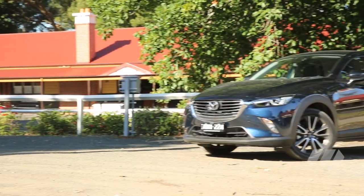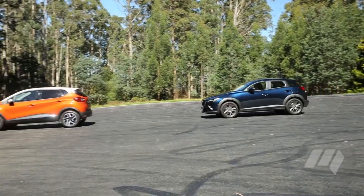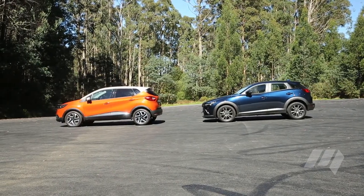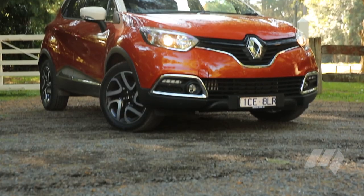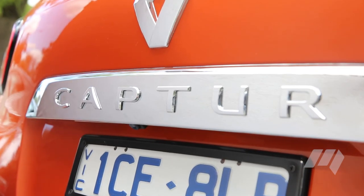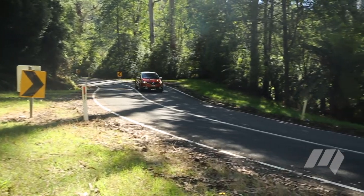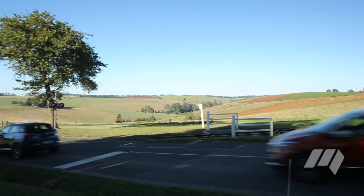The CX-3 is also the only SUV on test to offer a comprehensive array of electronic driver aids, including autonomous braking, blind spot monitoring and rear cross-traffic alert. For the Renault Captur, we find a short cap-price servicing program but a much longer warranty. Intervals at the service department are on par with the HR-V, though more expensive than both it and the Mazda.